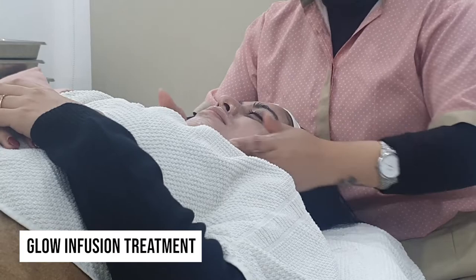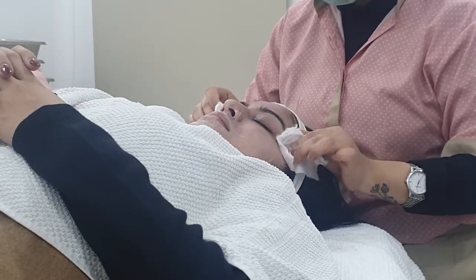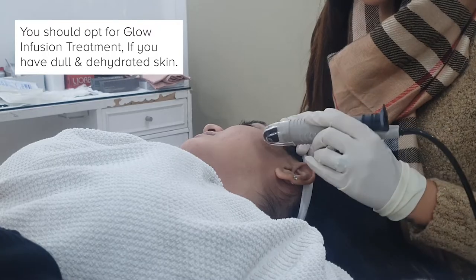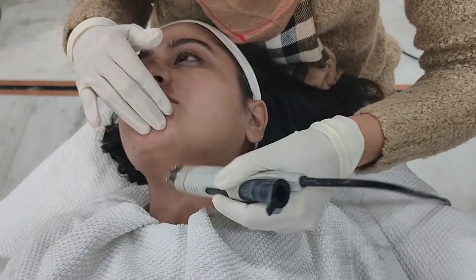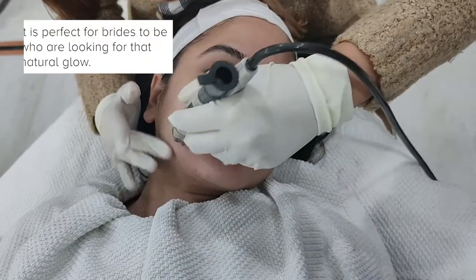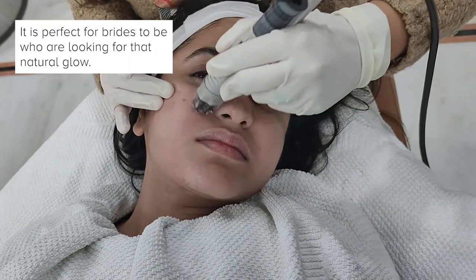The second treatment showcased here was Glow Infusion, which as the name suggests is an infusion of vitamins inside the skin. These are infused with the help of nano needles, which are thinner than your hair, by creating micro channels. It is a perfectly safe treatment and we choose a cocktail depending on the skin — be it for hydration, glow, or radiance.